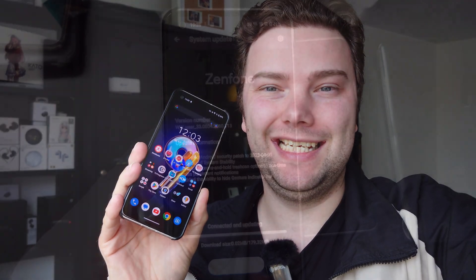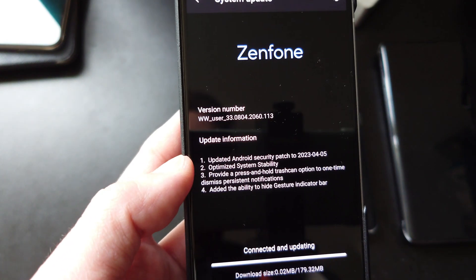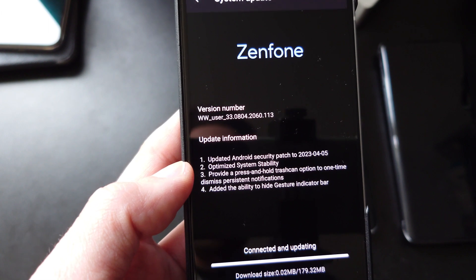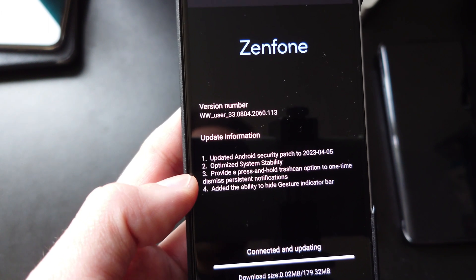Asus has a brand new update for the Zenfone 9 and I want to talk and show you what's new. Let's dive in directly — this is the changelog. Not much has changed: we have an updated Android security patch from the 5th of April, and optimized system stability.